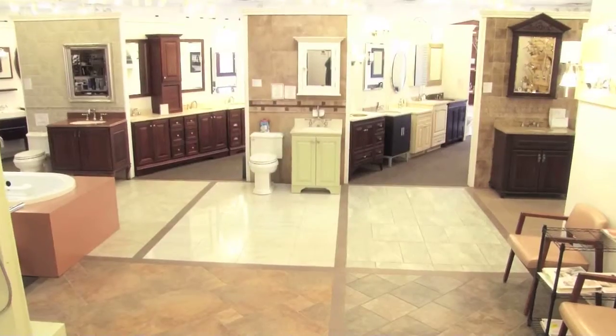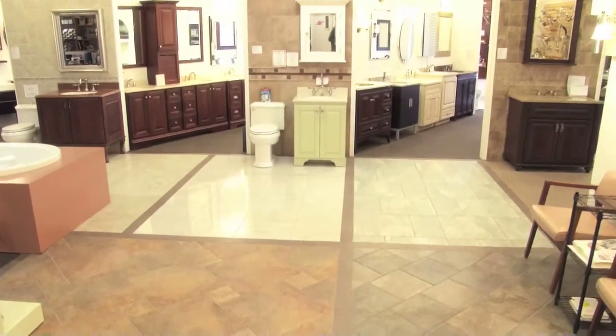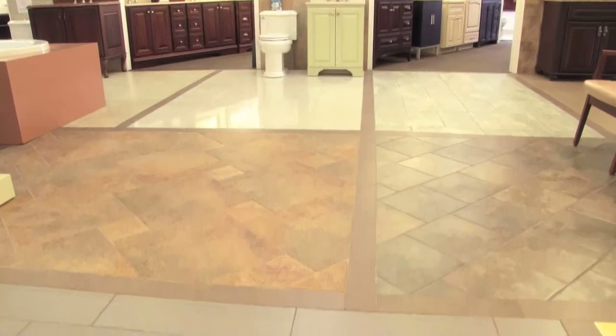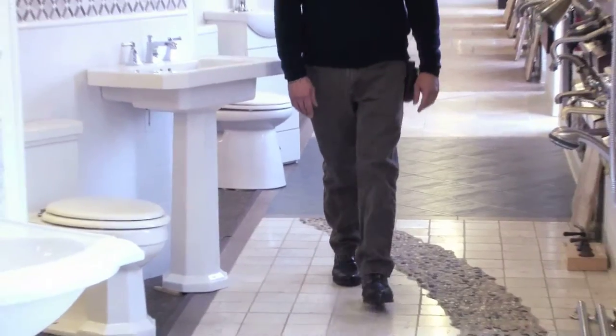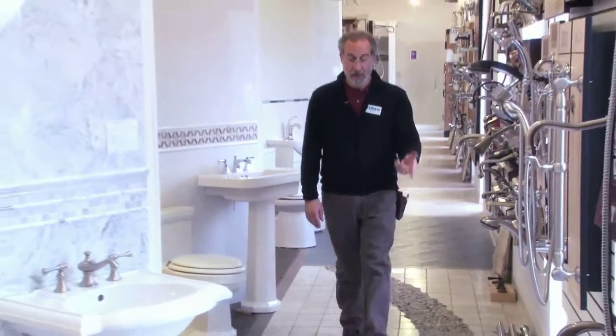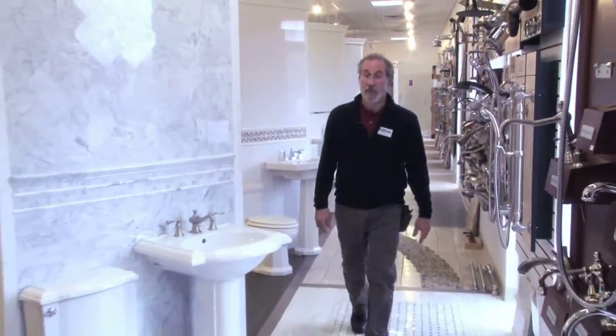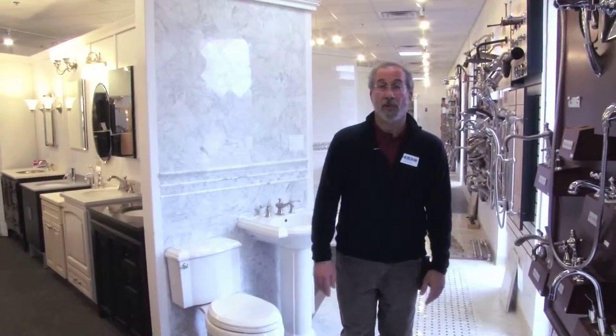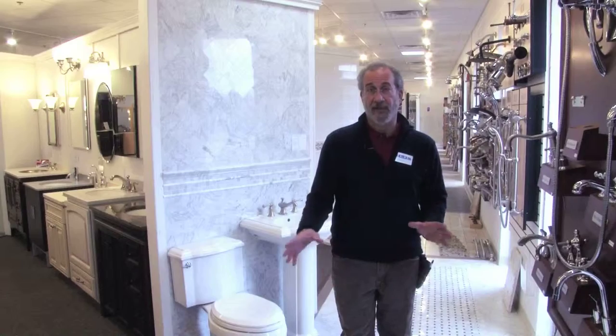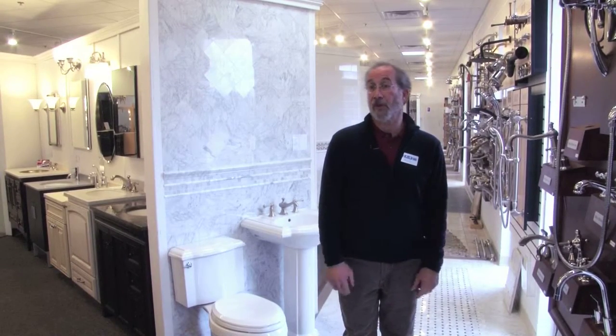We've expanded our offering in faucetry and plumbing, cabinetry, shower doors, countertops, and most importantly we moved into tile and stone. Here we have natural stone which is very popular on floors, and we have porcelain which with photo imaging today is just fantastic for stone looks or very contemporary looks.